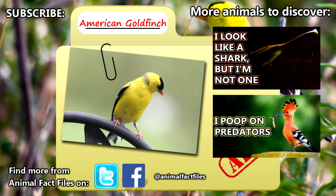For more facts on American goldfinches, check out the links in the description. Give a thumbs up if you learned something new today, and thank you for watching Animal Fact Files.